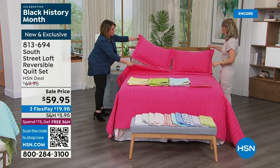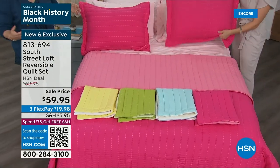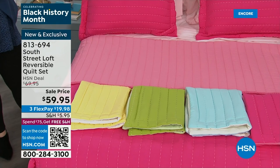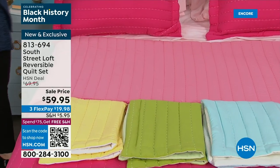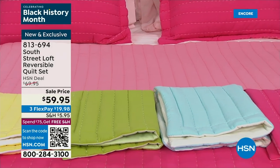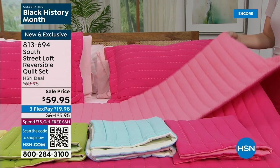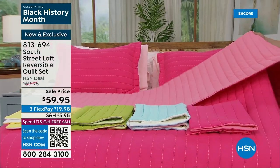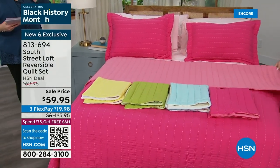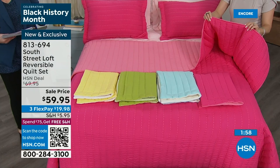It's like sometimes you see things in magazines and think it must be so expensive. We all have those good intentions but sometimes it's price prohibitive. At $59.95, it's two looks in one. If you get sick of the big, bold, vibrant pink, turn it over to the lighter shade. This is $19.98 on any debit or credit card. Remember the sizes: Twin, Full, Queen, or King. Colors: beautiful yellow, garden green, sky blue, and rose. Item 813-694, brand new for you here today.